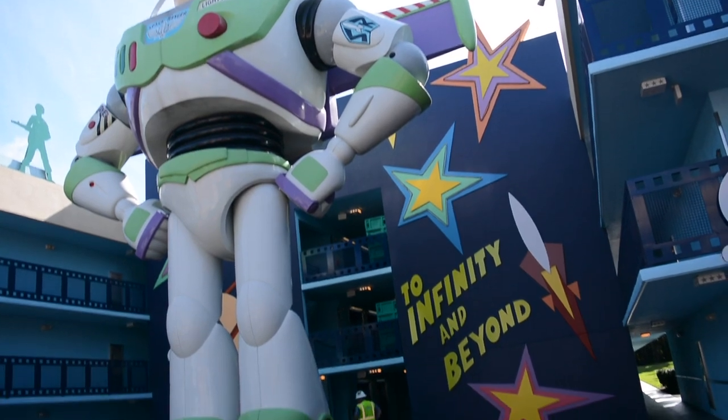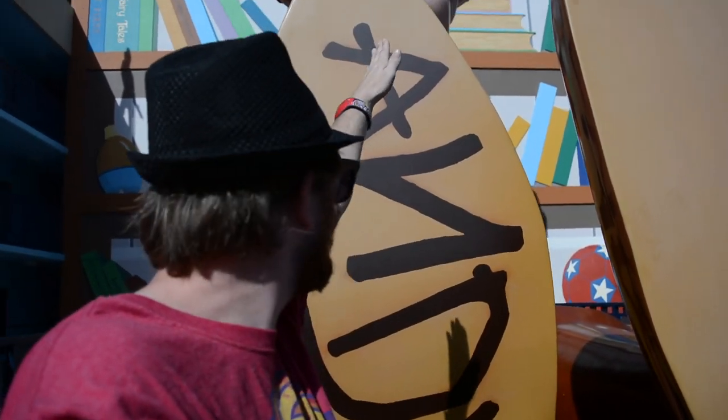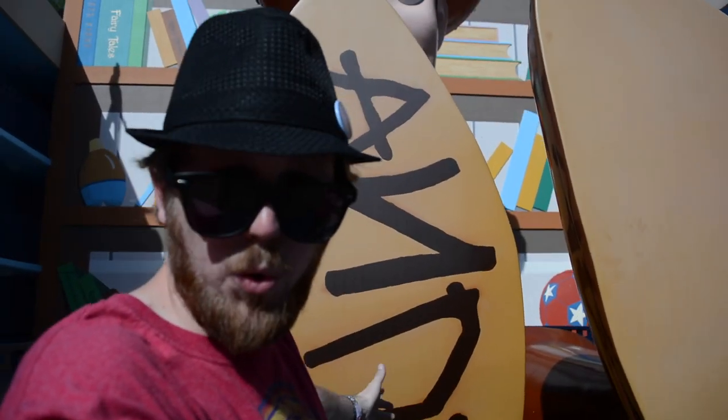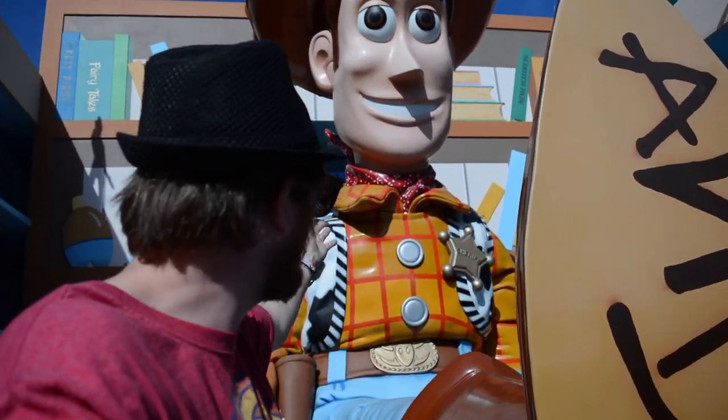Look at this Woody. This boot is bigger than I am. This is a six to seven foot boot right here. Huge, huge sculpture of Woody. It's beautiful.